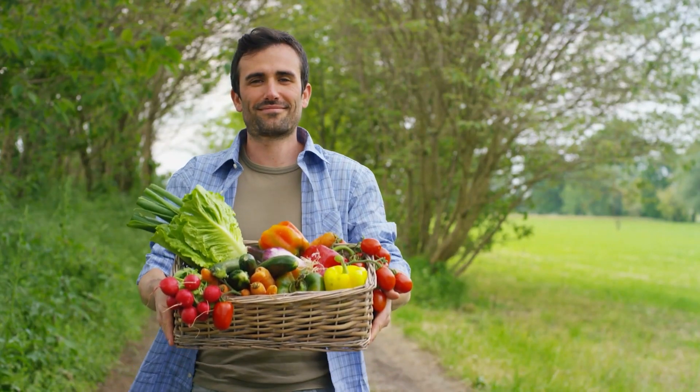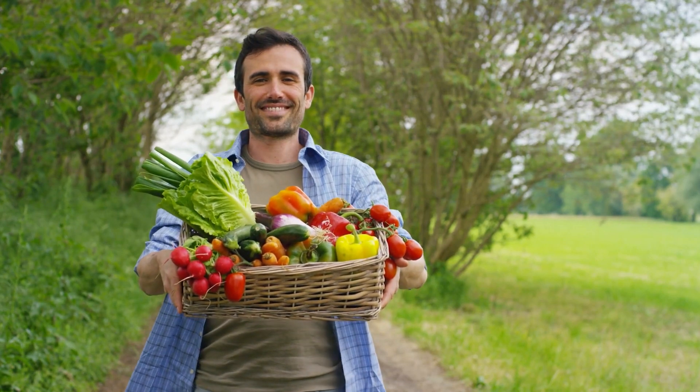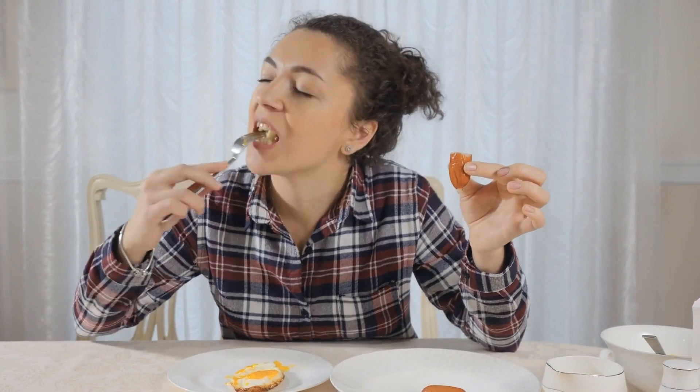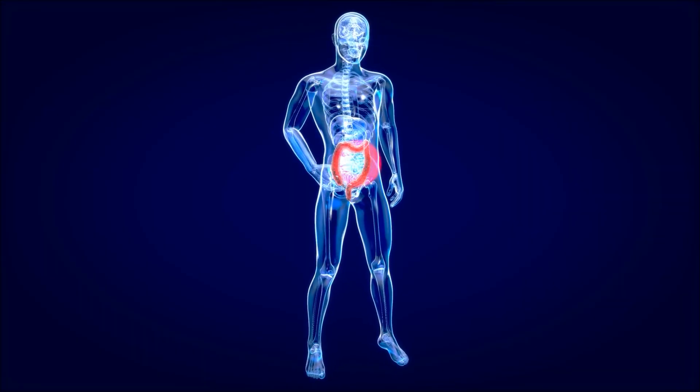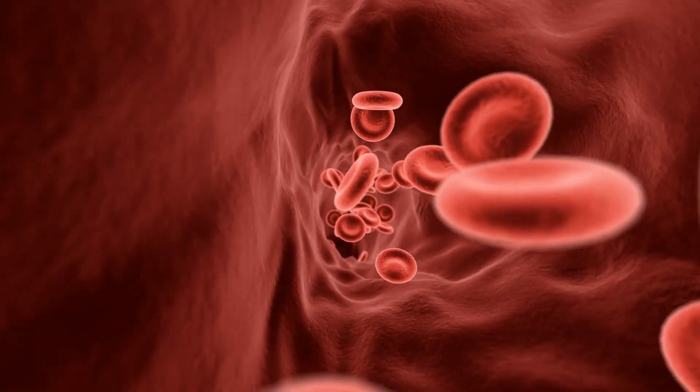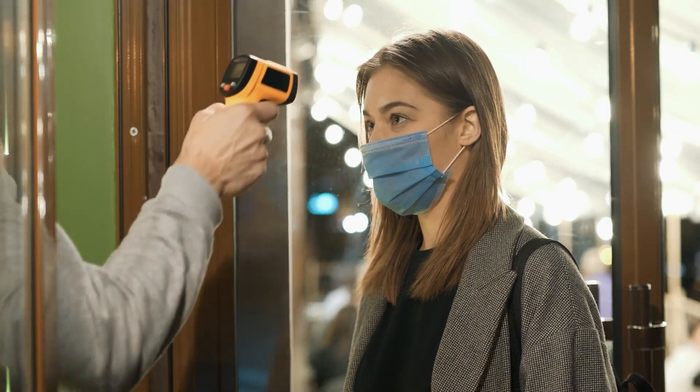Metabolism is the process which makes and burns energy from food. Through this process, we get energy from food. We rely on our metabolism not only to carry out everyday chores, but also to breathe, think, digest, circulate blood, and maintain body temperature.